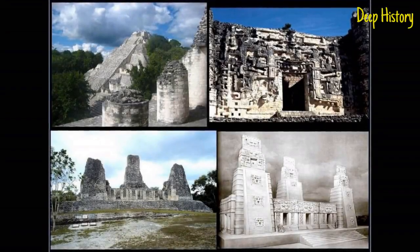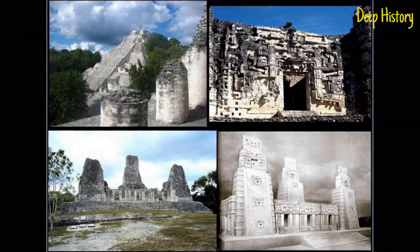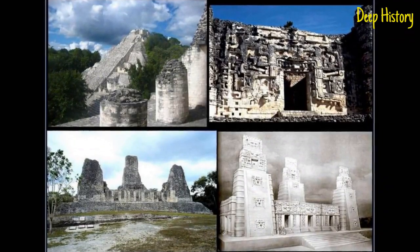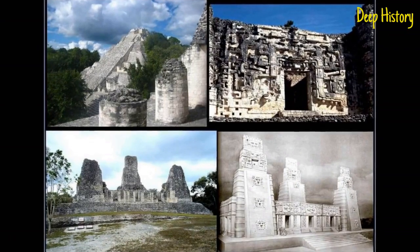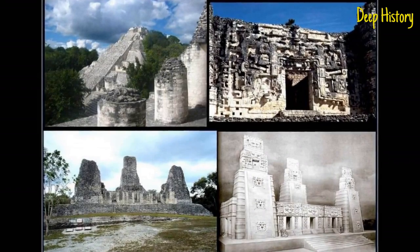Maya architecture is one of the most exceptional styles of architecture found in early civilizations. It has its roots in the Mesoamerican architectural style, with its most notable architectural structures being palaces and pyramids, such as those found at El Tijin in the north and Copan in the south.